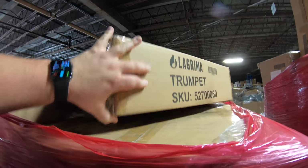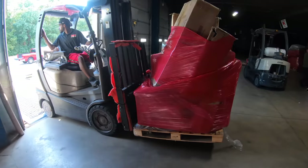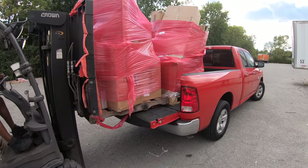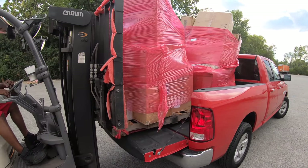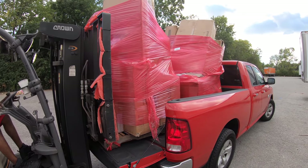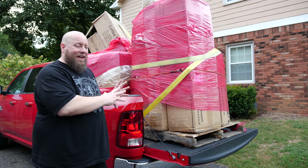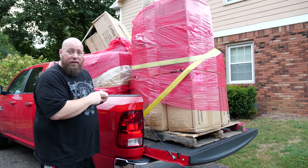A trumpet — a Lagarima trumpet! There's like a musical pallet, maybe. I see a flex... desk and chair, cardio — I couldn't quite read it. We'll find out. That was an easy buying experience: you go in, find the pallets you want, and Barton's Discounts just checks you out and you pay for it.